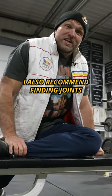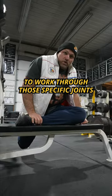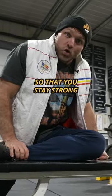I also recommend finding joints that you're a little bit stiff in and use mobility exercises like the pigeon pose to work through those specific joints so that you can stay strong and limber.